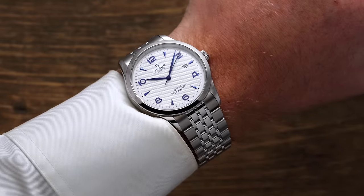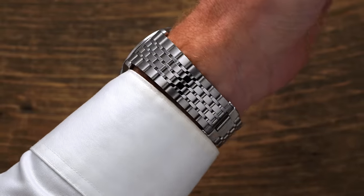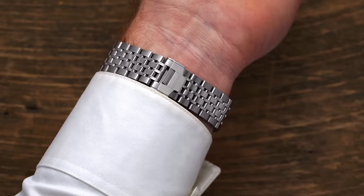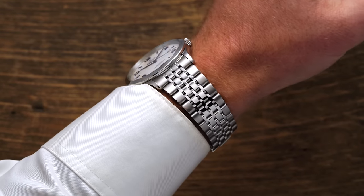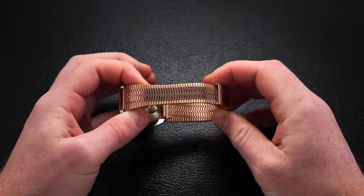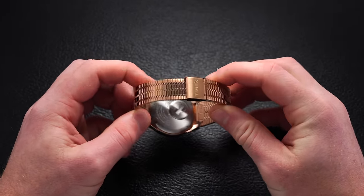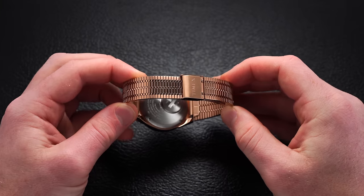Other things to look for: the articulation of the bracelet links. When you're first holding a bracelet, if it is smooth on the underside and breathable, those elements allow the bracelet to fit on your wrist much better and offer some breathability. When it's very tight and there aren't those breathable sections in the bracelet, that's where you get that horrible hair-pulling effect often seen in a lot of entry-level bracelets on the market, say sub-$500.